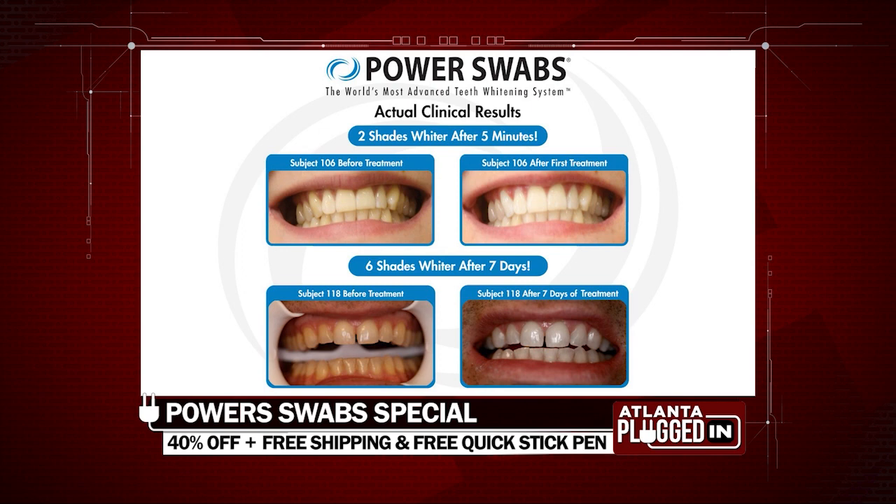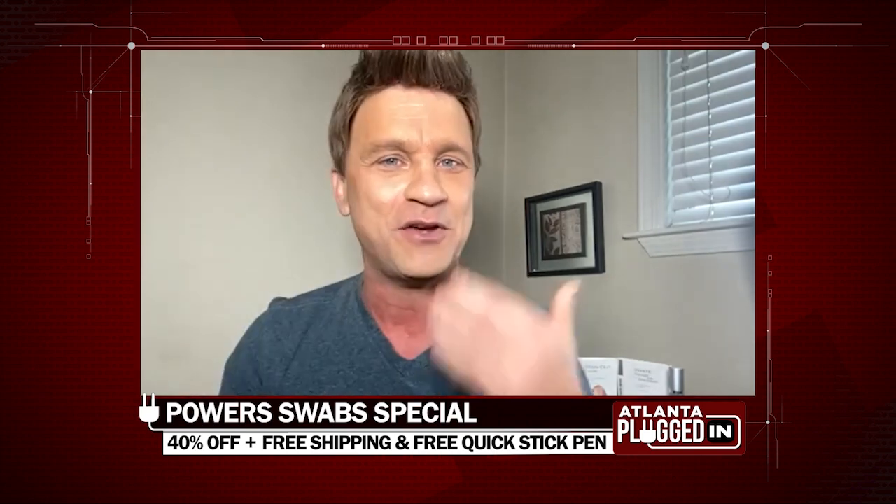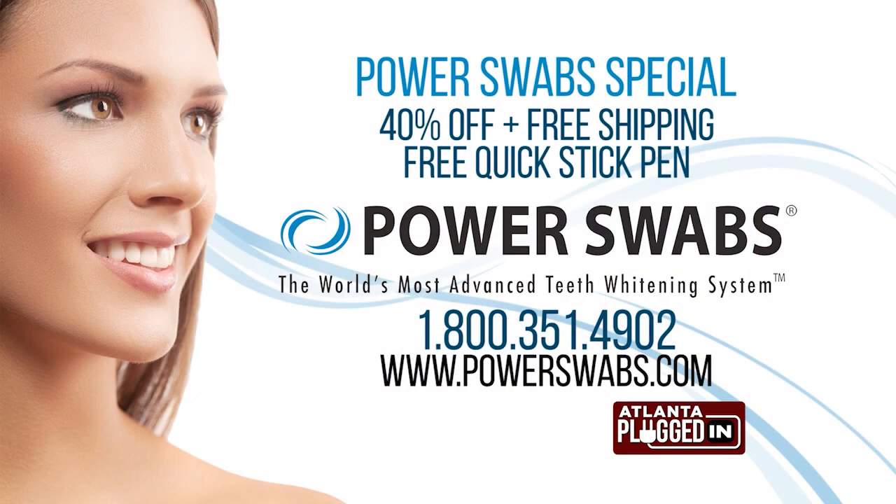The best part is our special today — our biggest discount ever: 40% off, plus free shipping, plus free on-the-go stain-out quick stick for daily maintenance. The only way to get that deal is to call the 1-800 number on your screen. Call right now for the Power Swabs special with 40% off, free shipping, and a free quick stick. Order yours today at 1-800-351-4902 or visit powerswabs.com.